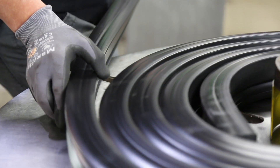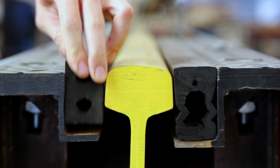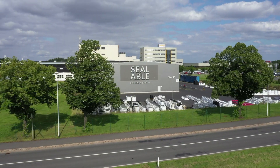The solution comes from the centre of Germany: an innovative rail system that makes road traffic safer. The Veloglice — a new track profile developed by the Thuringian company Sealable Solutions.